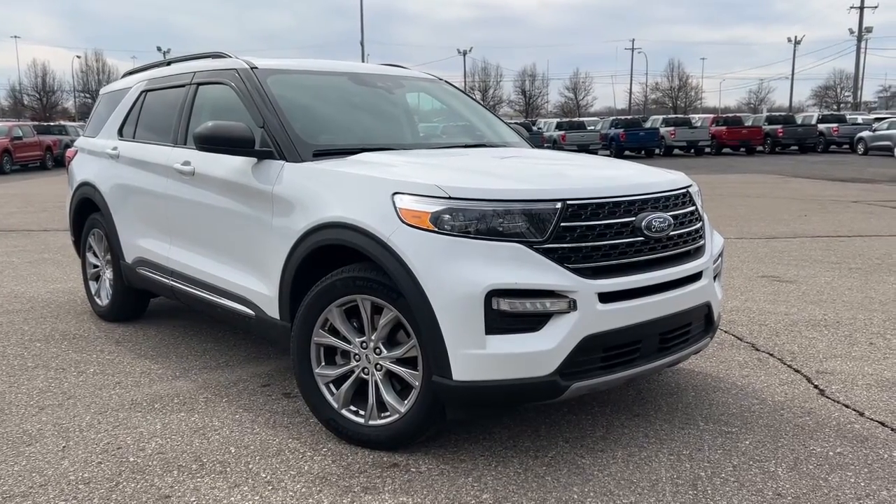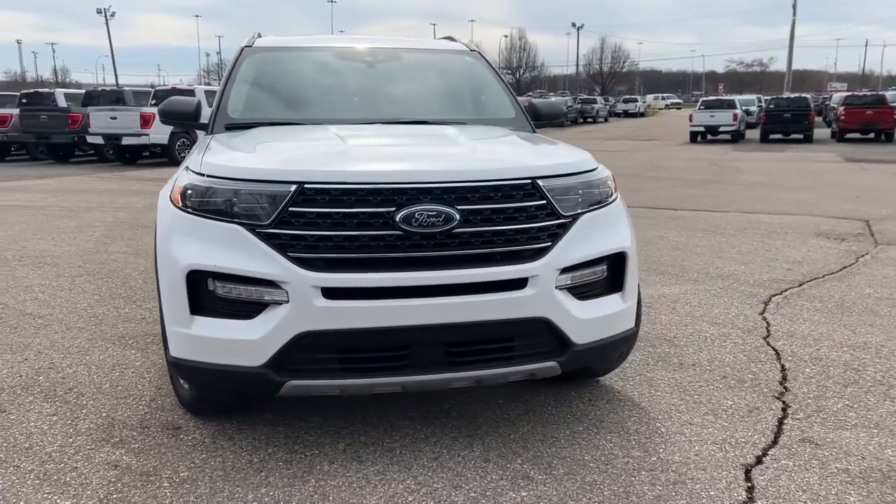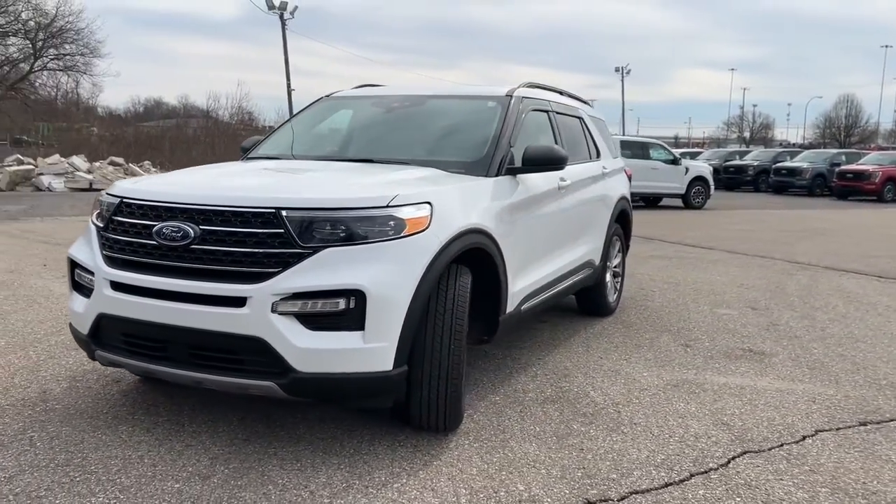You will be amazed by this 2021 Ford Explorer. With less than 25,000 miles on the odometer, this vehicle provides excellent value.